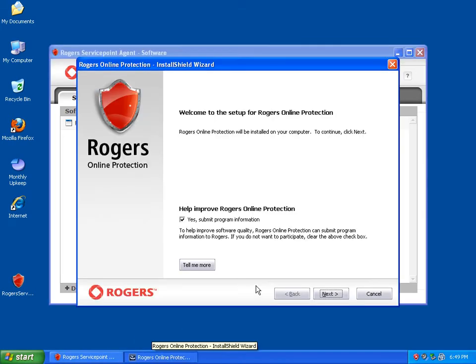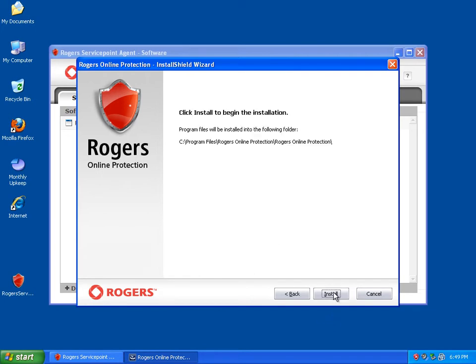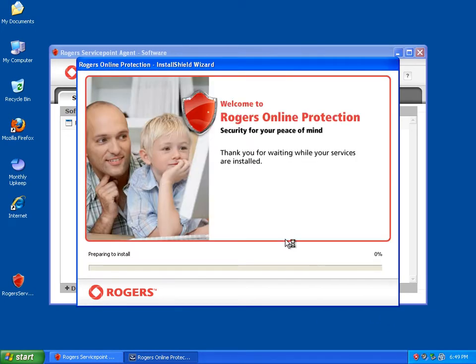All right, so we've just finished the install. I'm just going to say next, install. This is now just installing the product for me, so I'll be right back.